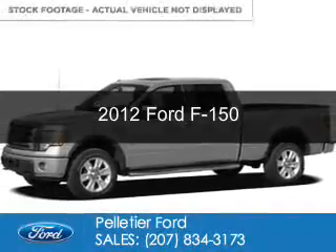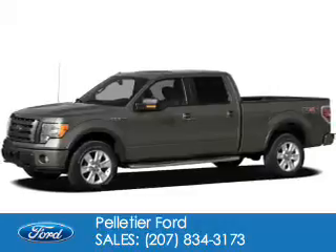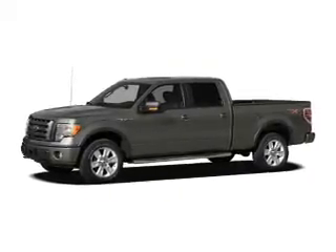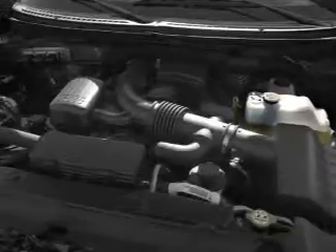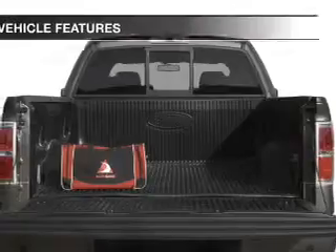This is a used 2012 Ford F-150. It's powered by four-wheel drive, a five-liter eight-cylinder engine, and a six-speed automatic transmission. With fewer than 25,000 miles, this vehicle has a long road ahead.